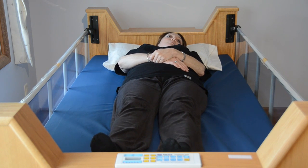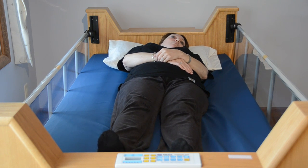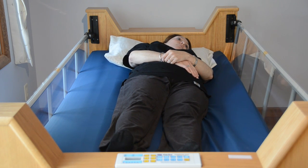Frankly speaking, regardless of the barrage of marketing claims, there is not a mattress or sleep surface manufactured today that reduces enough pressure to prevent capillary closure on a permanently disabled person.